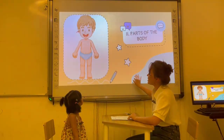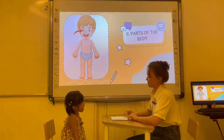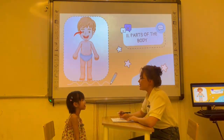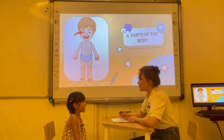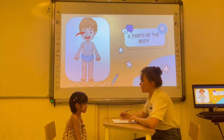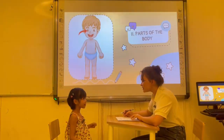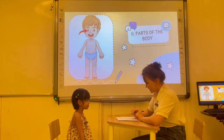Now look here, Abby. Please tell me, what is this? Eye. It's my eye. Good. How many eyes do you have? I have two eyes. Okay, very nice.